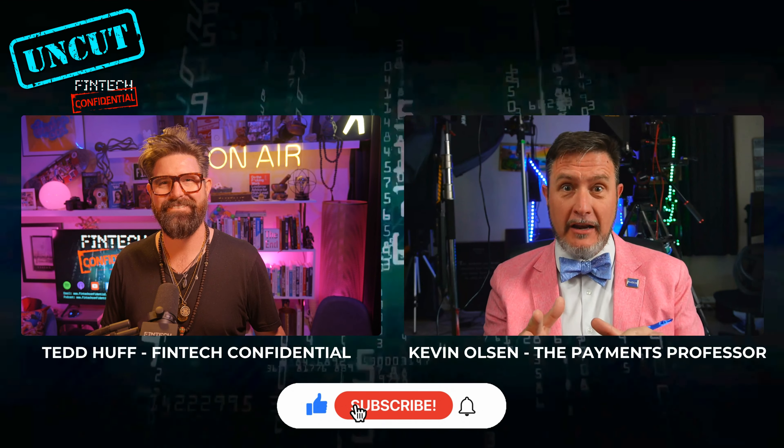I'm a payments geek, payments expert, been in the industry for a couple of decades now. Started off really doing a lot in Check 21, taking pictures of checks. I actually started my career before we could take pictures of checks. I've worked in ACH and really found my footing in faster payments, instant payments. I absolutely love that space.